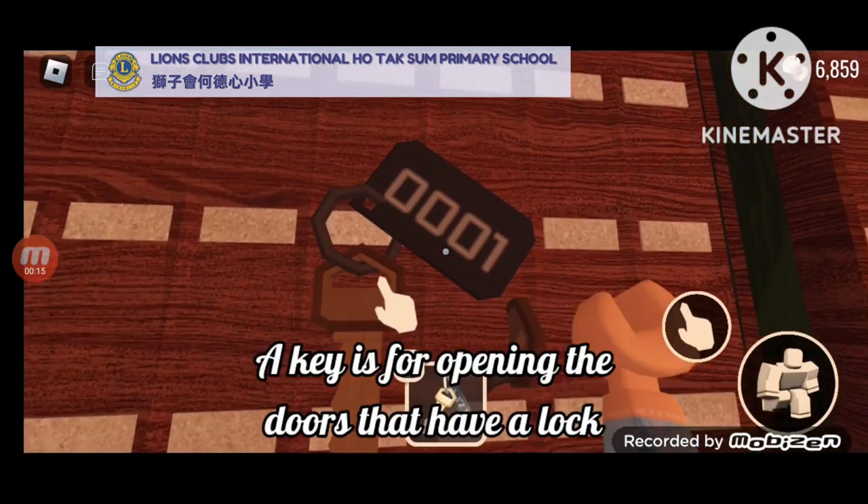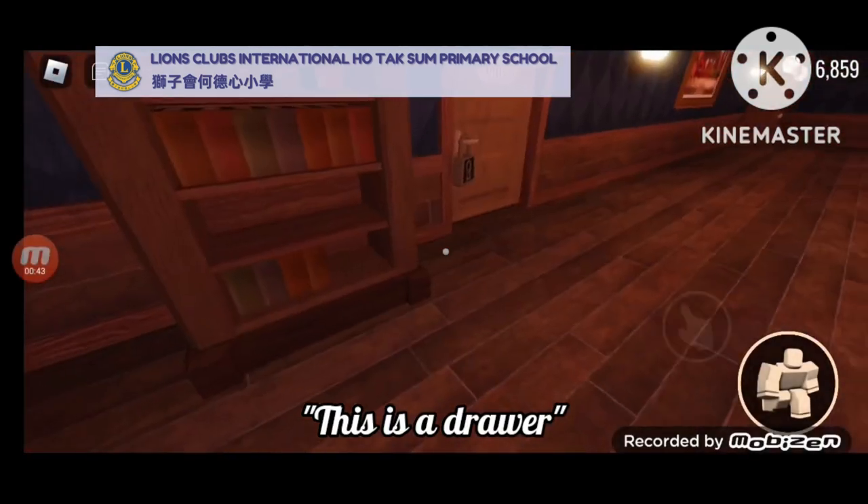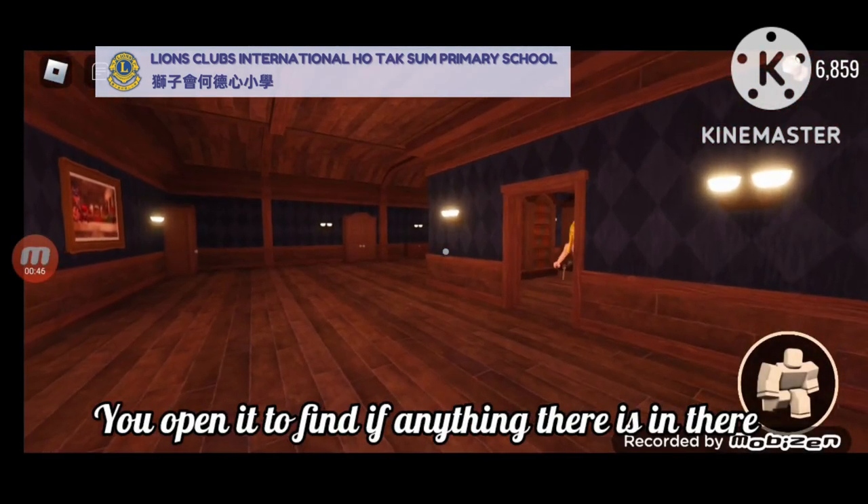This is a key. A key is for opening the doors that have a lock. This is a drawer. You open it to find if anything is in there.